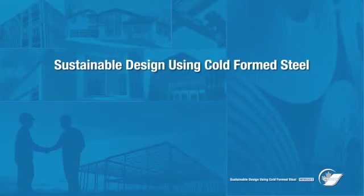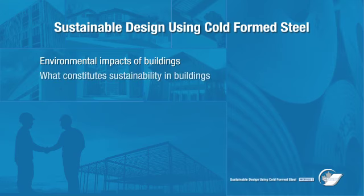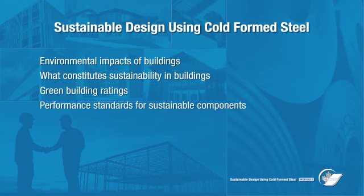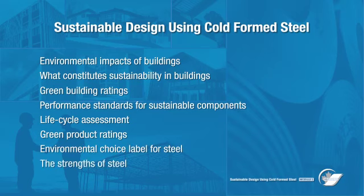This module will cover environmental impacts of buildings, what constitutes sustainability in buildings, green building ratings, performance standards for sustainable components, life cycle assessment, green product ratings, environmental choice label for steel, and the strengths of steel.